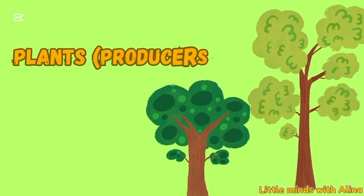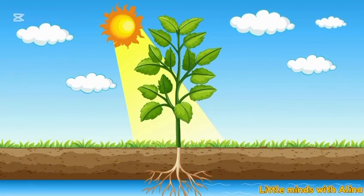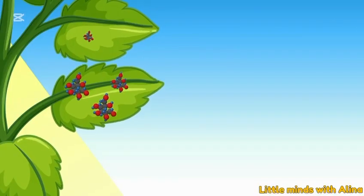Plants — producers. Plants are called producers because they make their own food using sunlight.